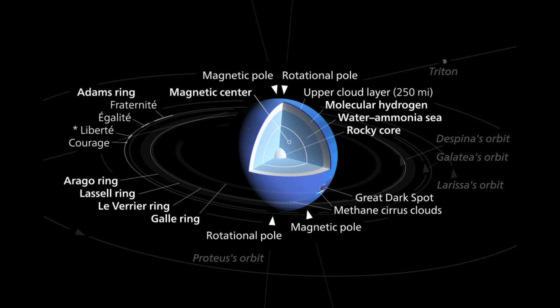Neptune took shape when the rest of the solar system formed, about 4.5 billion years ago, when gravity pulled swirling gas and dust together to become this ice giant. Like its neighbor Uranus, Neptune likely formed closer to the sun and then moved to the outer solar system about 4 billion years ago. Neptune is one of the two ice giants in the outer solar system. Most of the planet's mass is made up of a hot dense fluid of icy materials above a small rocky core.